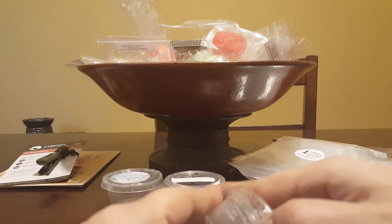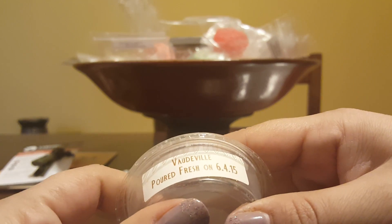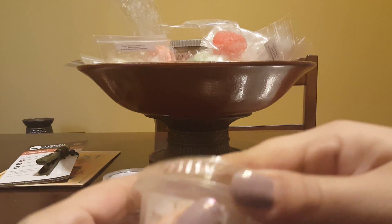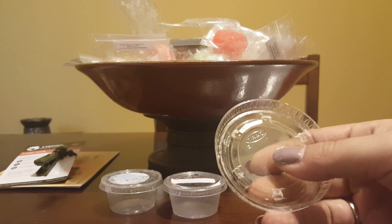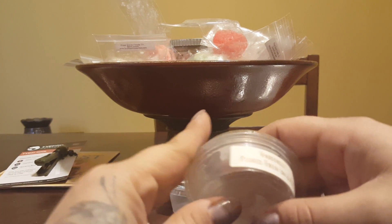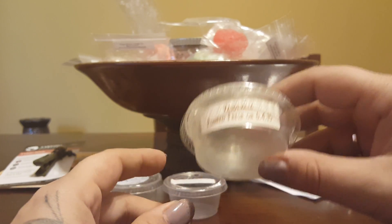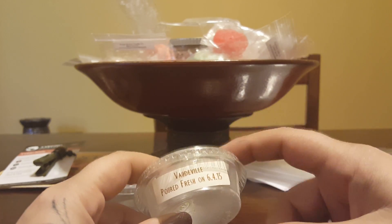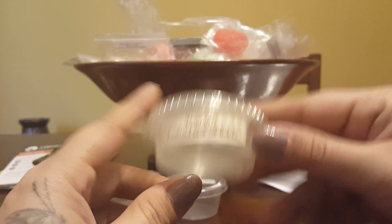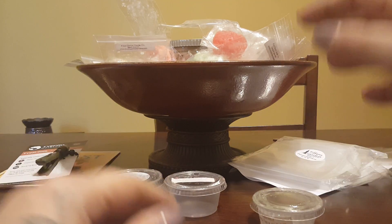Valdeville — I actually went to see Chicago the Broadway show and they talked about Vaudeville, which reminded me. Anyway, this is a really pretty fruity scent. I don't remember exactly what's in it, but I put this in my kitchen and it threw really, really well. This was also going on Saturday at my husband's birthday party and a lot of people complimented it as well — the throw was amazing.